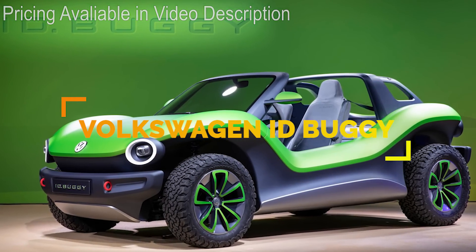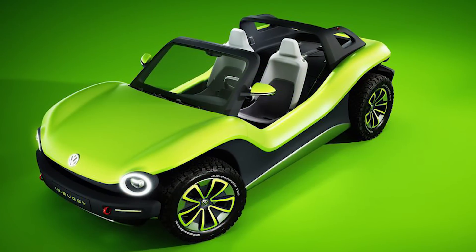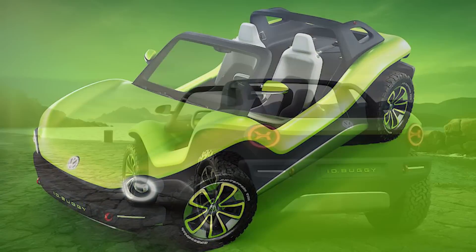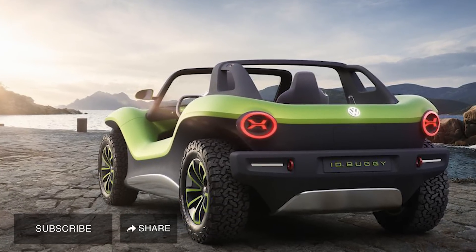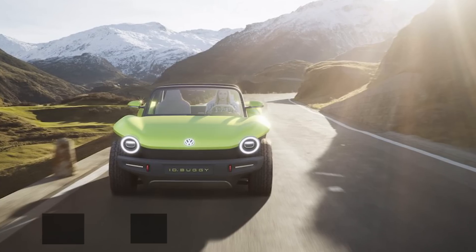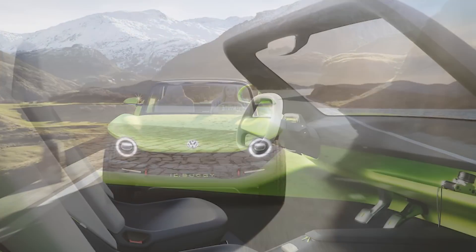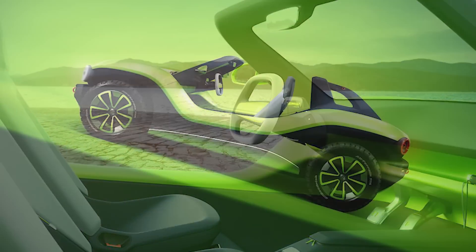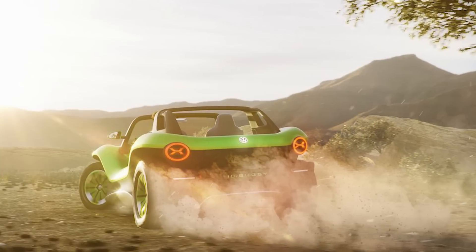A modern reboot of the 60s and 70s beach buggy, the ID Buggy is an electric vehicle by Volkswagen. It has a 150-kilowatt motor that powers the rear wheels and then sends the drive to the front axle using an electric prop shaft. The buggy can also detach from the chassis. Although this may not be mass-produced, Volkswagen is going to offer the platform of the electric car to other manufacturers so they could build upon their platform.